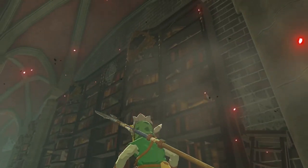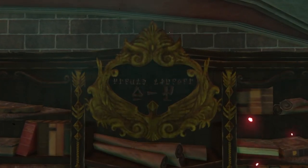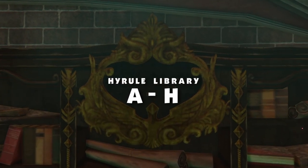If you look to the top of the bookcases in this room, you'll notice that they all have Hylian text on them. When translated into English, the text at the top reads Hyrule Library, and underneath is a set of two letters — in this case an A and an H. This is a fully functional library sorting system.